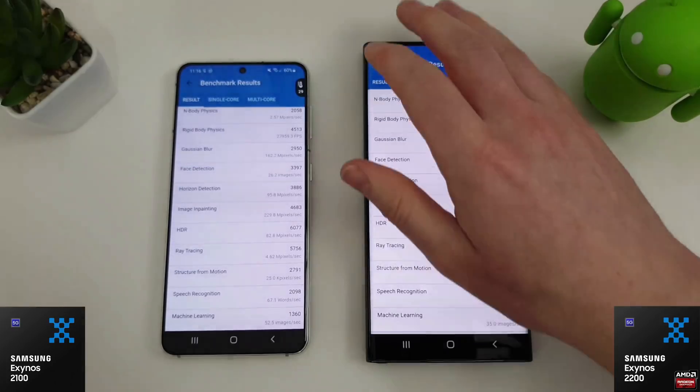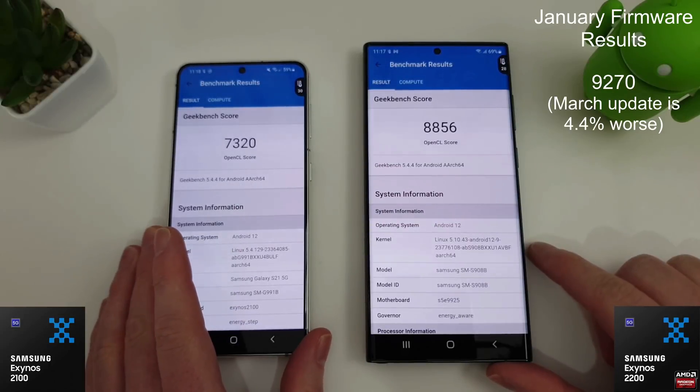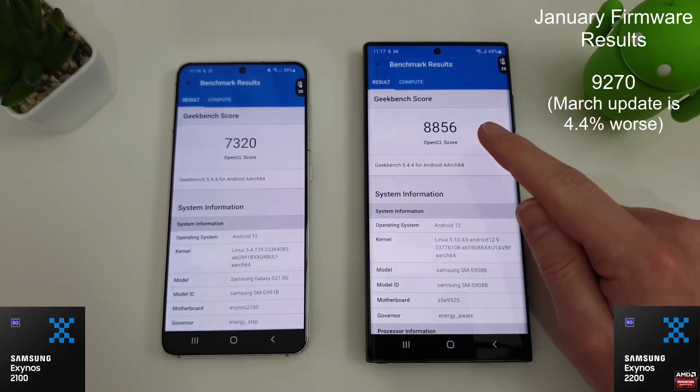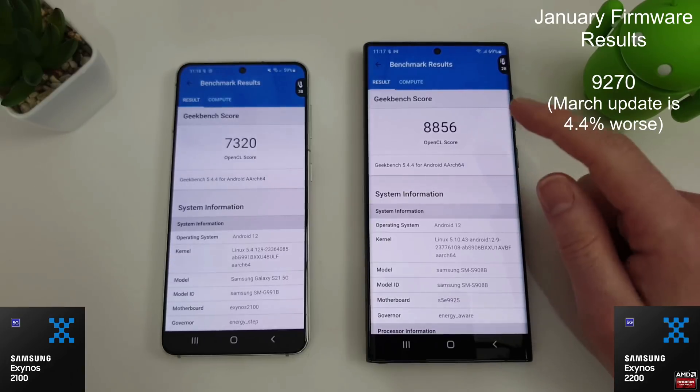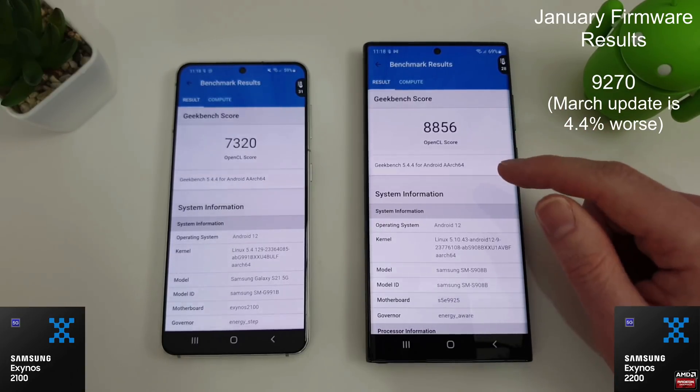We'll move on to the compute test now and see how they both do there. The compute scores are in, and we've gone down to 8856 - we were up at 9270 before in the initial firmware - so we've actually lost just over 4% of performance in the latest firmware.